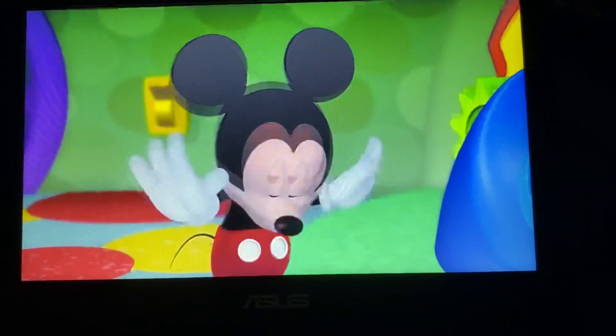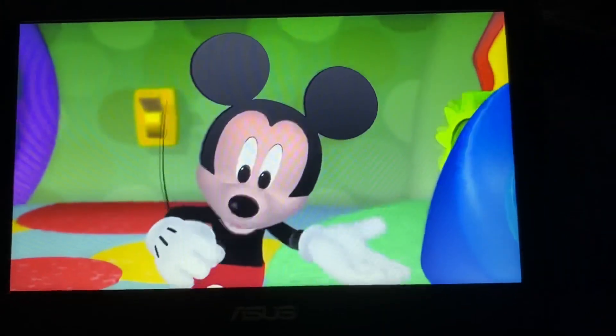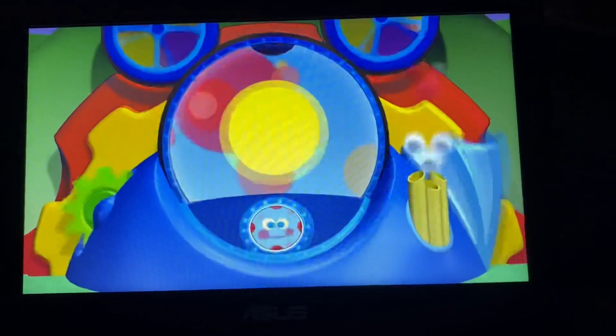Oh, wow! Mousecat tools! Here are your Mousecatools!